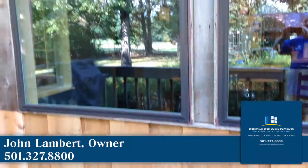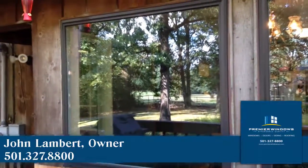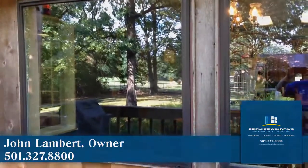Absolutely fabulous. Give me a call — 501-327-8800. We're on the web at PremierWindowsAR.com. Bye-bye, friends.